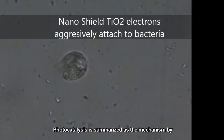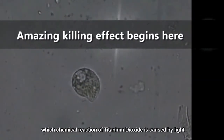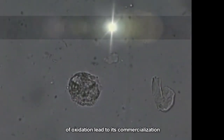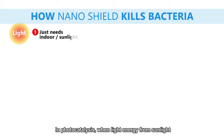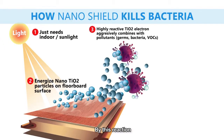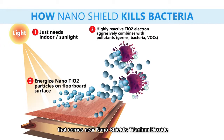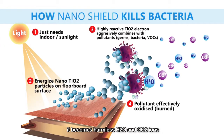Photocatalysis is summarized as the mechanism by which chemical reaction of titanium dioxide is caused by light. Further research utilized the oxidation power of photocatalysis, leading to commercialization. In photocatalysis, when light energy from sunlight is radiated on Nanoshield's titanium dioxide surface, a strong decomposition power is generated on the surface. By this reaction, various harmful organic pollutants that come near Nanoshield's titanium dioxide are continuously decomposed until they become harmless H2O and CO2.